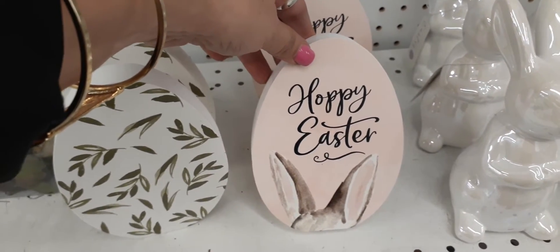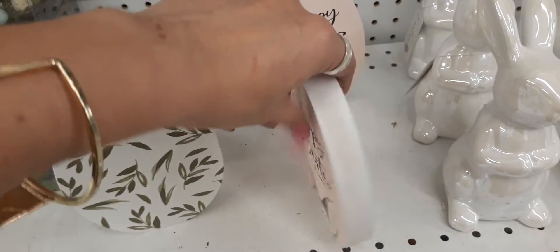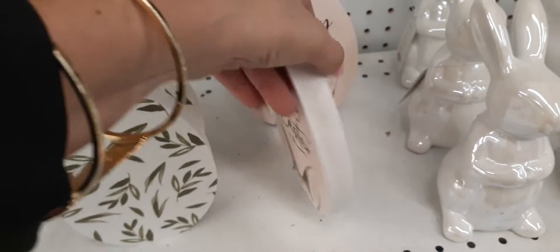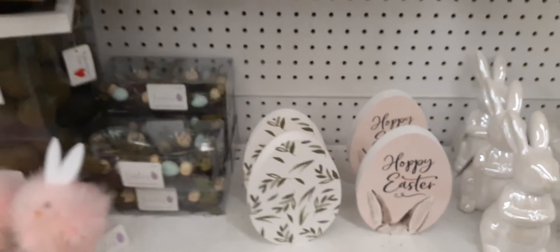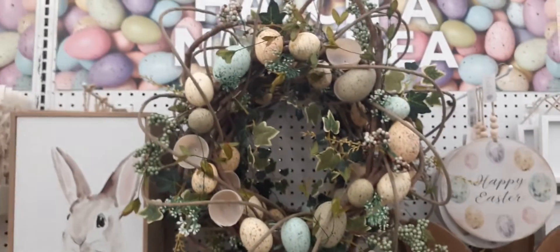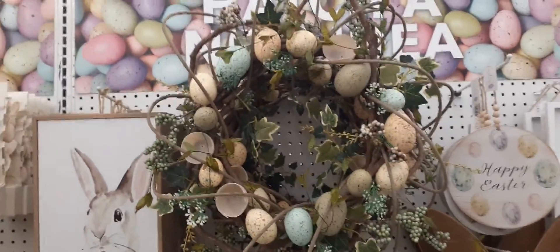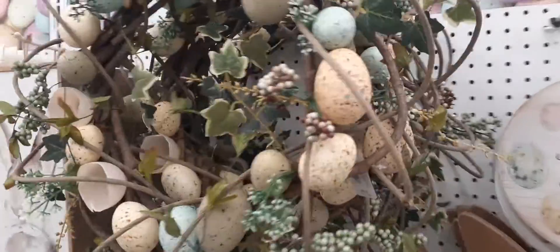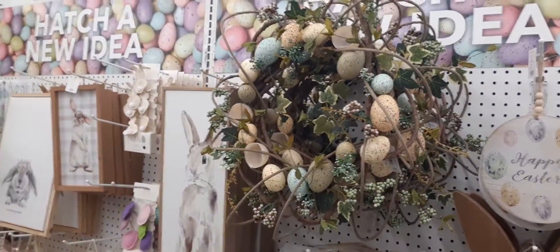It says Hoppy Easter in a nice pastel pink, and they just have the little bunny ears. This is probably $6.99 as well — and yes it is. Really really cute. I am loving these wreaths — I think they're absolutely gorgeous. The wreath is $39.99.